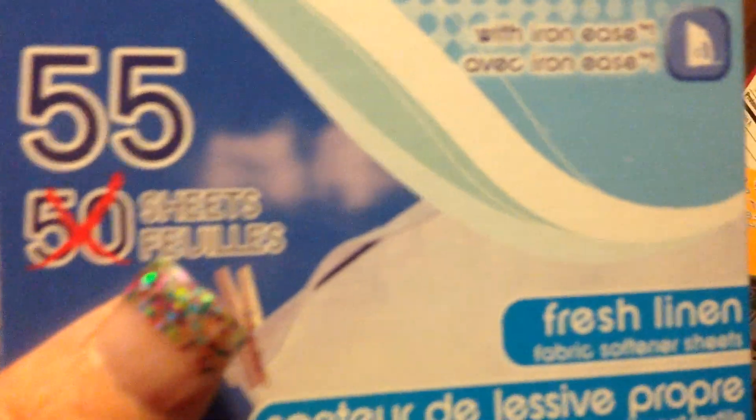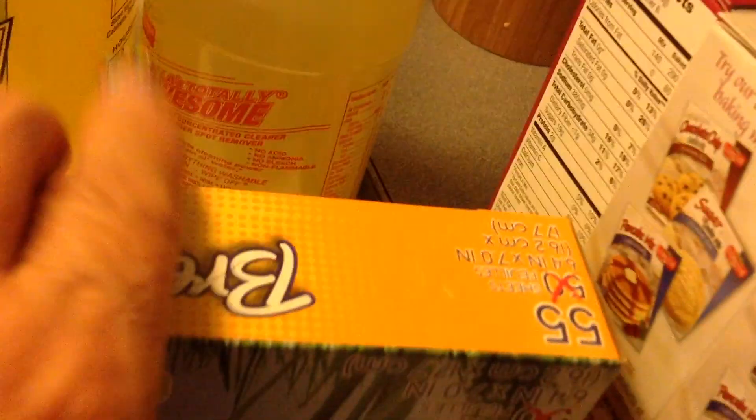And then you guys have been hauling these dryer sheets. So I bought the fresh lemon — smells really good. And I bought the Sun Sky Fresh.